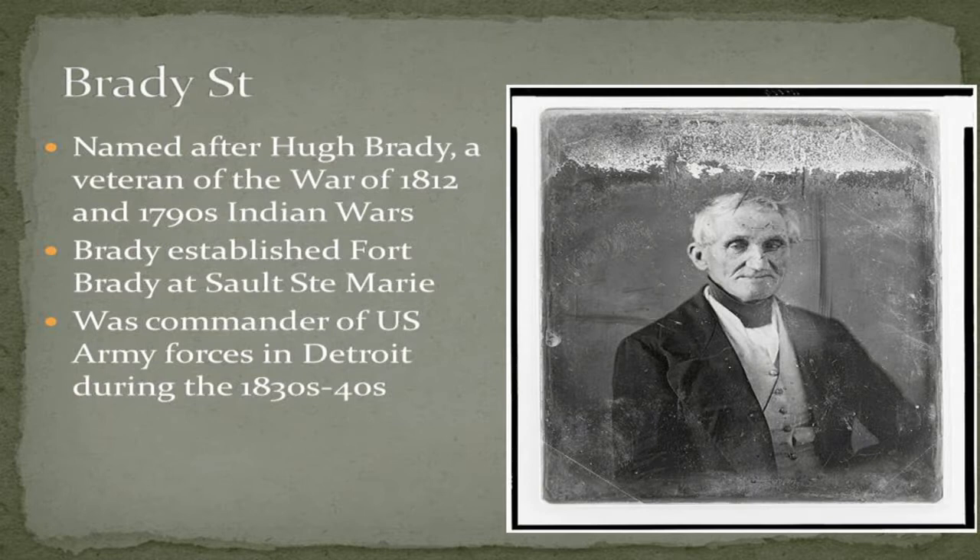And then there's Brady Street, where you are now, named after Hugh Brady — a general in the US Army who served in a number of different wars. He was very well-known; Fort Brady up at Sault Ste. Marie was named after him, and he was also commander of the US Army here in Detroit in the 1830s and 40s. A number of the streets I'm going to talk about tonight are roads named after various communities in the area.